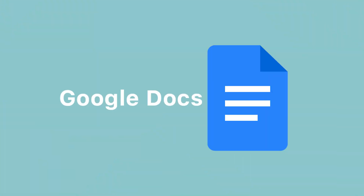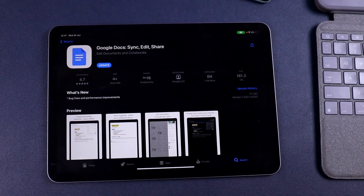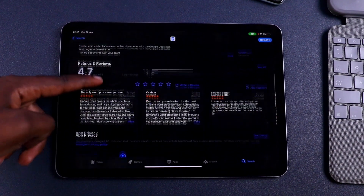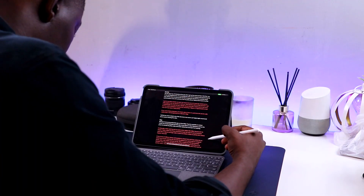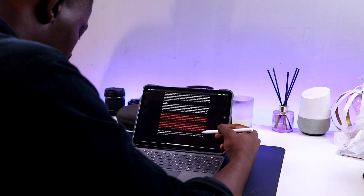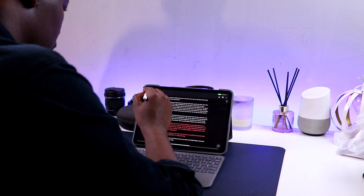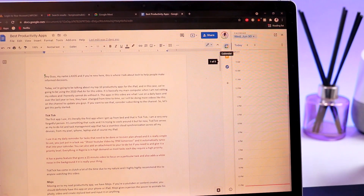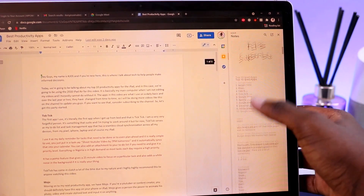Last but not least, we have Google Docs. I promise Google is not sponsoring this video — I just use a lot of their apps. I use Google Docs to write all my scripts; it's been with me since my first video. It's cleaner than Microsoft Word, Evernote and the native notes app on the iPad. On PC you can have Google Keep, your calendar and tasks open on the side without switching tabs, and on the iPad you can split the screen using the multitask feature. It's probably my favourite app for writing scripts.